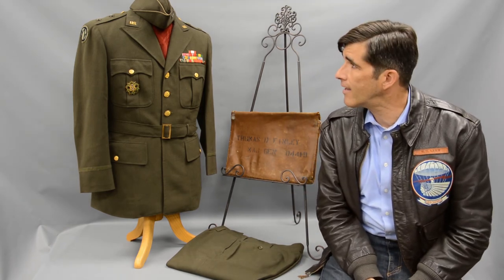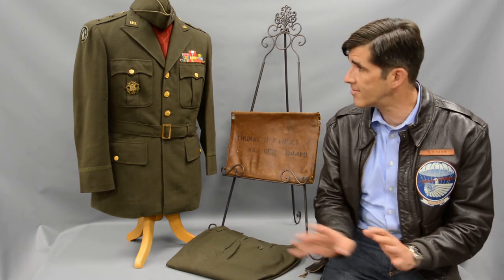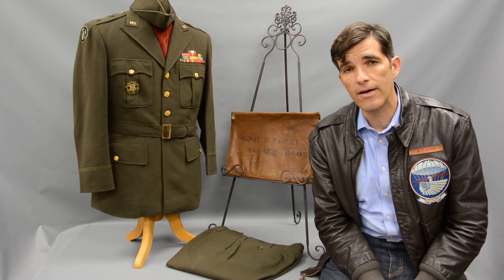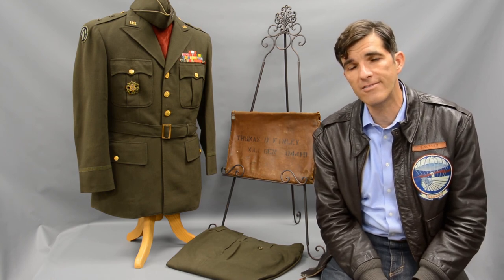An interesting thing, rarely encountered — untouched. This is not a rebuild; it came straight as you see it. And to have a uniform of an actual division commander from the European Theater in the Second World War, and to have had it survive essentially in its original state, is an exceptional item. And we thought we'd bring that to you today.